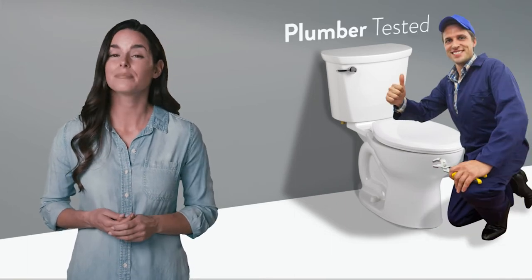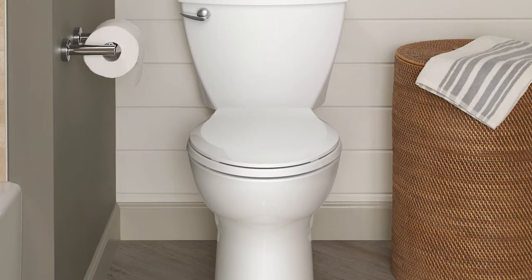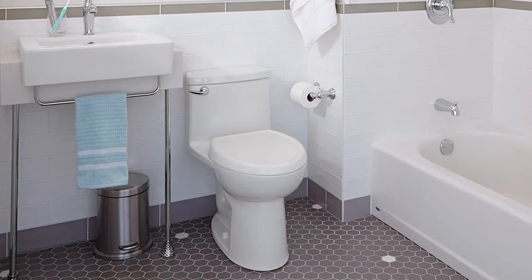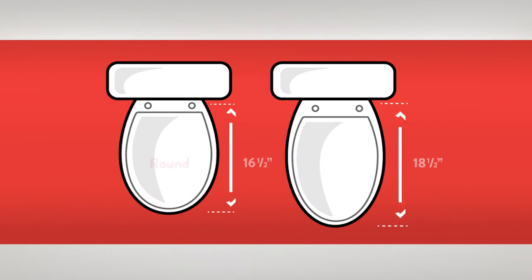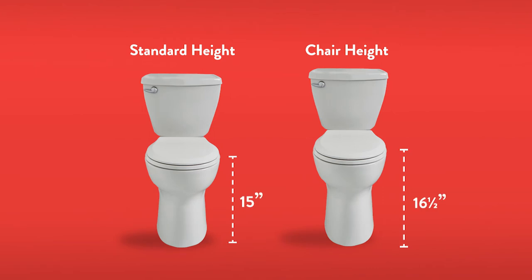The American Standard Cadet is the go-to toilet for any bathroom. For more than 80 years it's been plumber tested and plumber approved. The Cadet toilet has the options you need so you can find the perfect fit. You can choose either a round front or an elongated bowl and standard height or chair height for those who want a bit more comfort.